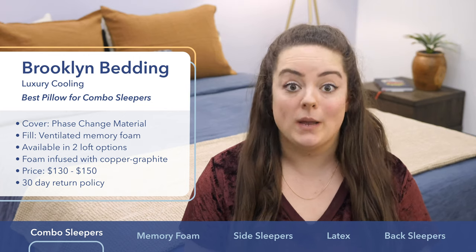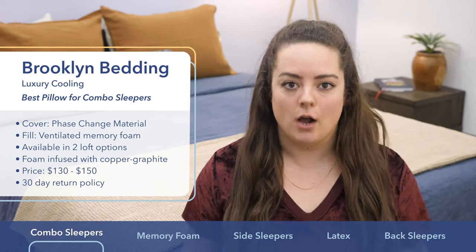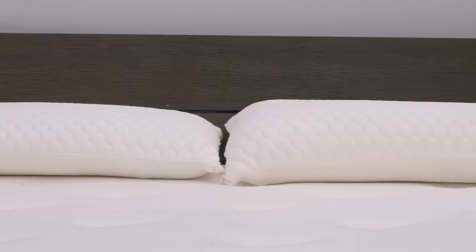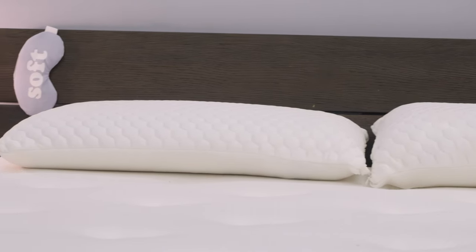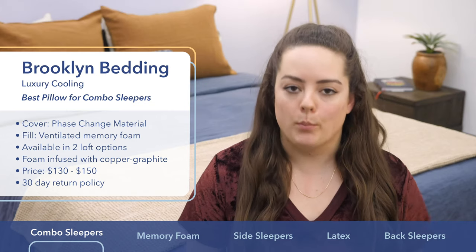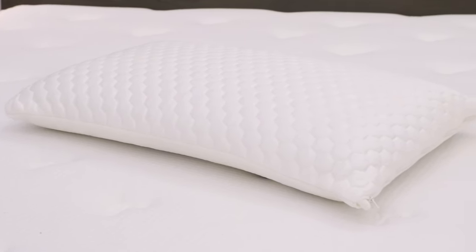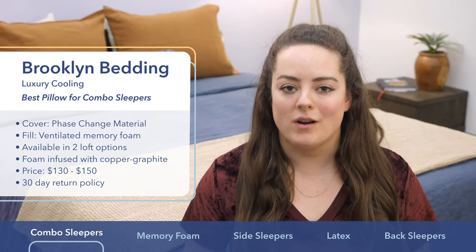I think these pillows might be best suited to combo sleepers or those who are still experimenting with a sleep style, as they come in two different loft options. The low profile option is better for stomach sleepers, the high profile option is better for back and side sleepers, but take some time to experiment. Depending on the size pillows you choose, price ranges from about $130 to $150.